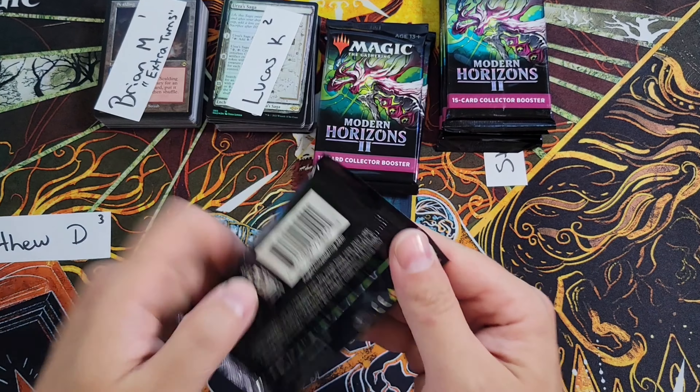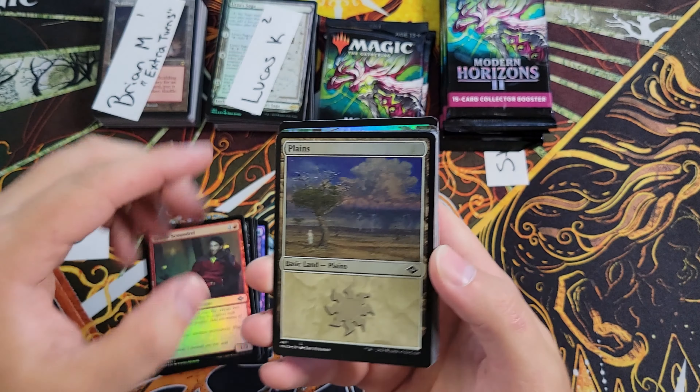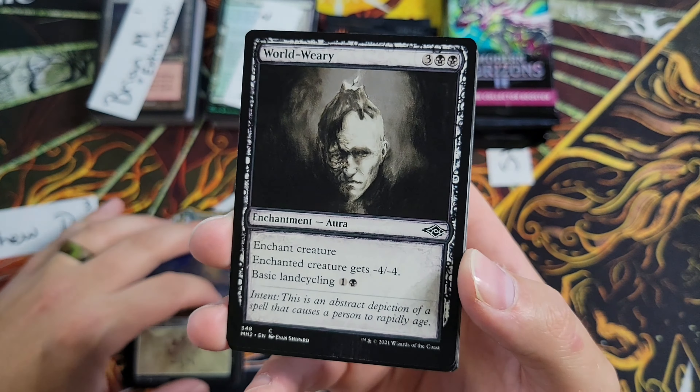We've got Matthew coming back again — he gets into a lot of these box breaks. He may have got our Mana Crypt from a Mystery Booster box not too long ago. Thrasta, Tempest's Roar — cool looking art, not a whole lot of value but really cool. Defile, Soul Talisman, Suspend — just not good. And an Endurance foil, there you go — it's a nice one. Borderless, the non-foil of this is 40 bucks, so that is definitely a solid hit. Borderless Endurance on TCG is 40 bucks right now — great way to start.